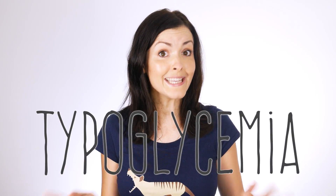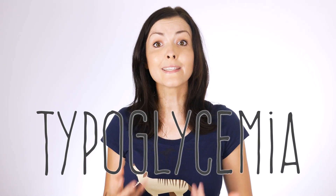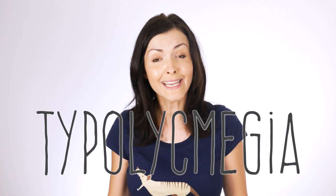It took this vintage email forward for a lot of us to recognise that the way your brain consumes information and makes sense of language is really cool. This meme, if you will, led to the introduction of the term typoglycemia — the brain's ability to decipher a misspelled word if the first and last letters of the word are correct.